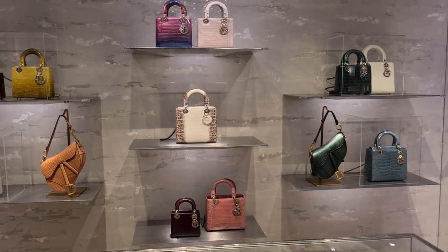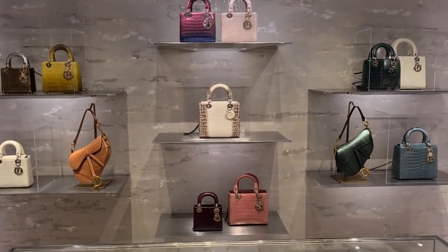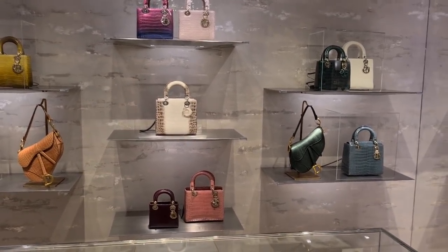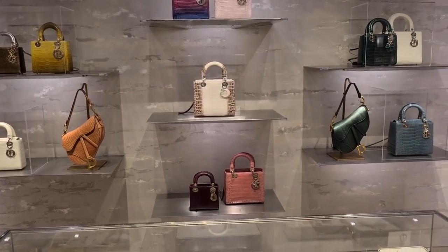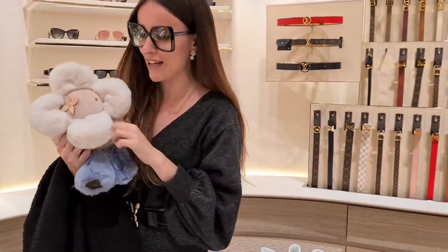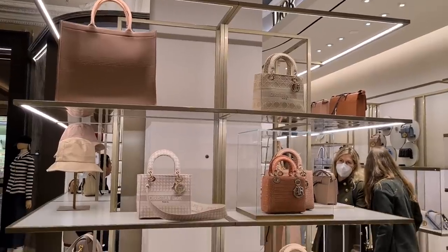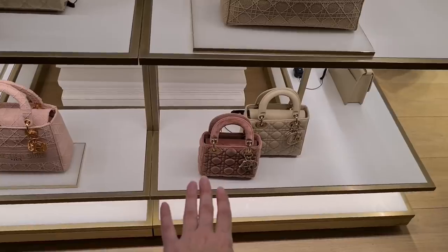Oh my god, I really want to try on the Himalayan Birkin! Himalayan Birkin, Himalayan Lady Dior — of course, how stunning is this! I really want to know how much they cost — that's what I want! And guys, look at these beautiful Dior babies. You know how much I love it, but it's not your thing, right?